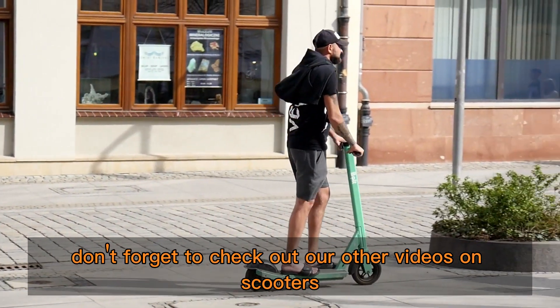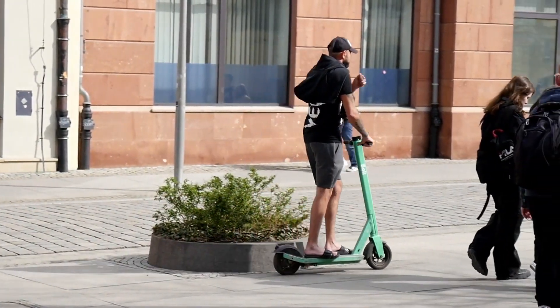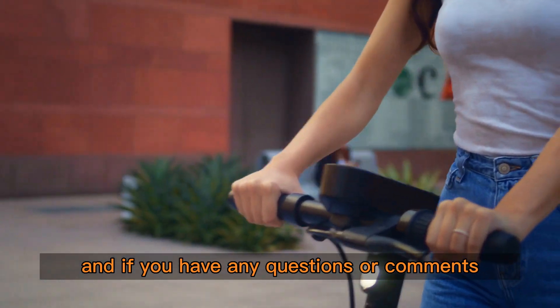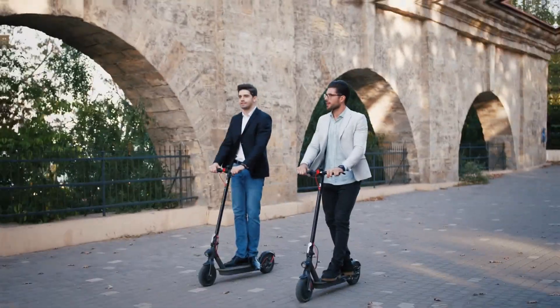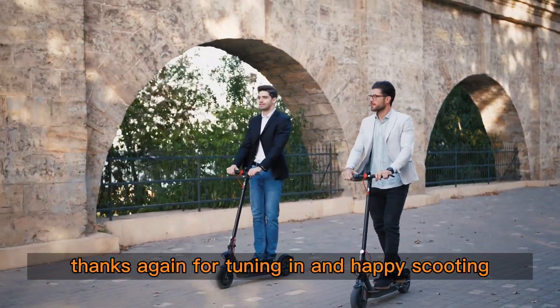Don't forget to check out our other videos on scooters and outdoor activities. And if you have any questions or comments, leave them down below. Hit the like button and subscribe to our channel for more informative content. Thanks again for tuning in and happy scooting!